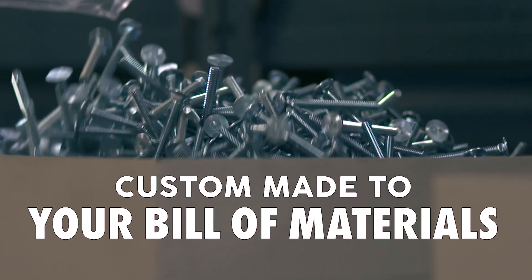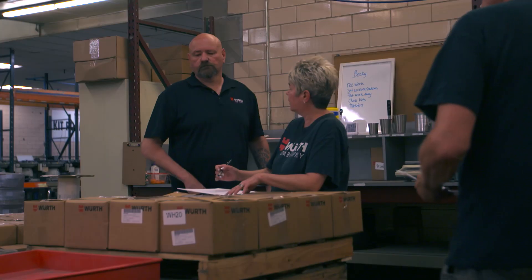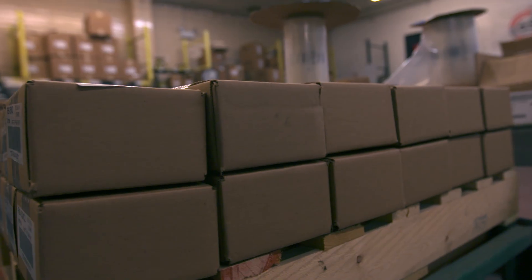Your inventory count goes down by a factor of 70 to 80 percent. You don't have to have thousands of components on the shelf all the time — you might only have to have dozens of kits.